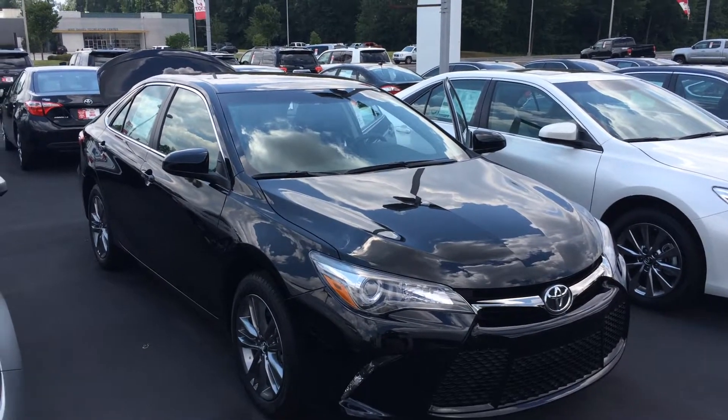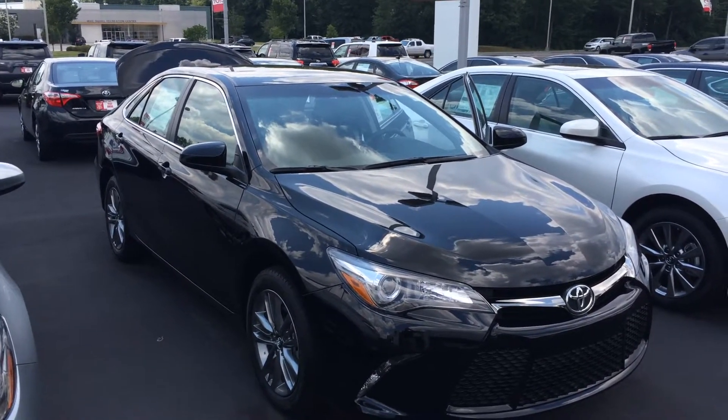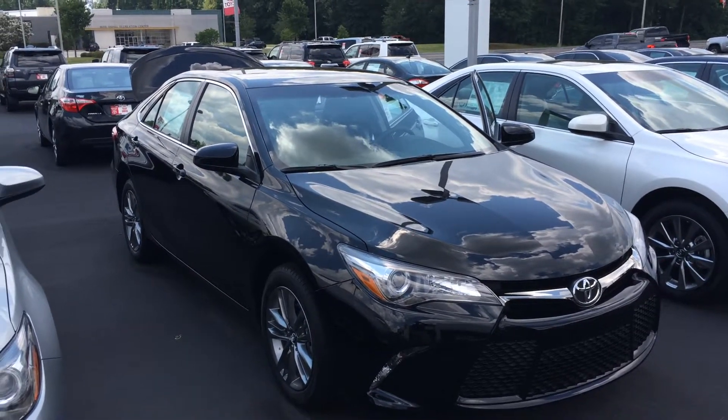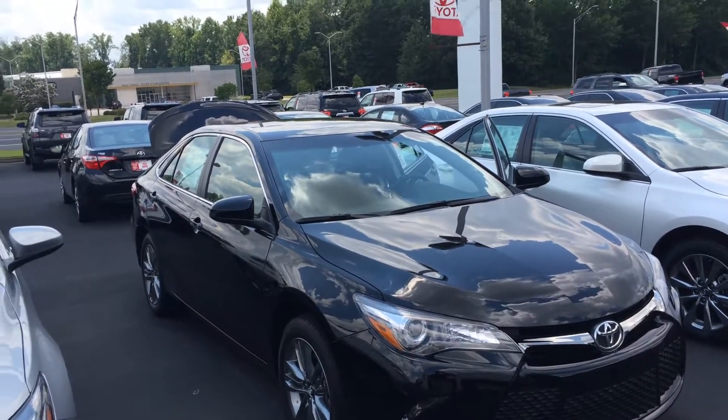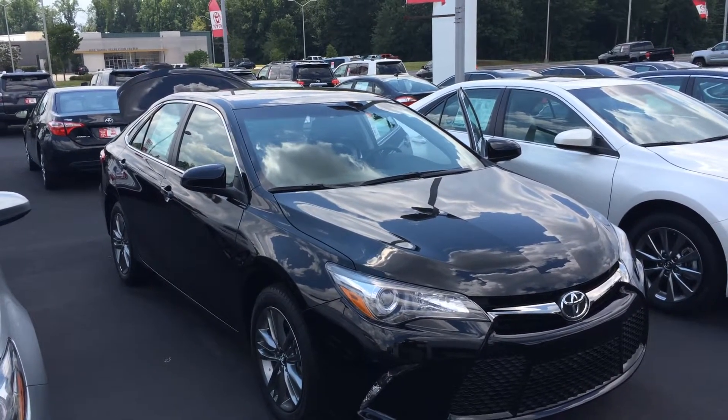Hey James, this is Gerald at LaGrange Toyota here with the 2017 Toyota Camry. Wanted to show one off to you. The Camry has been the best-selling car in America for the last 15 years, and there's not a better time to buy. We've got 0% financing for 72 months.